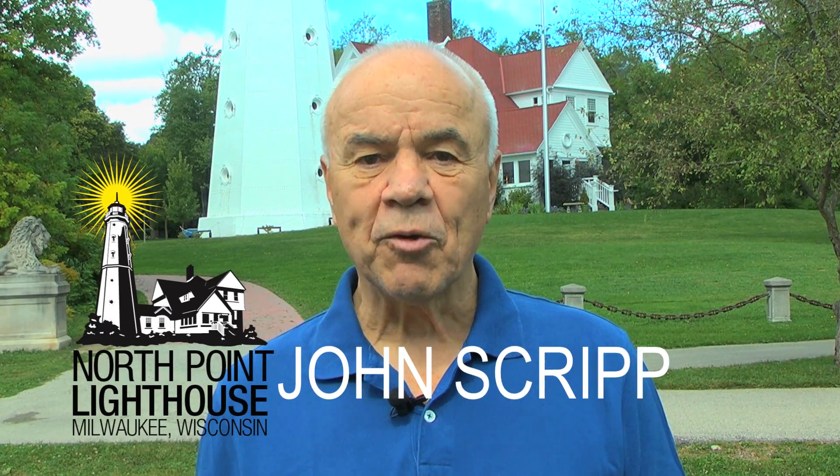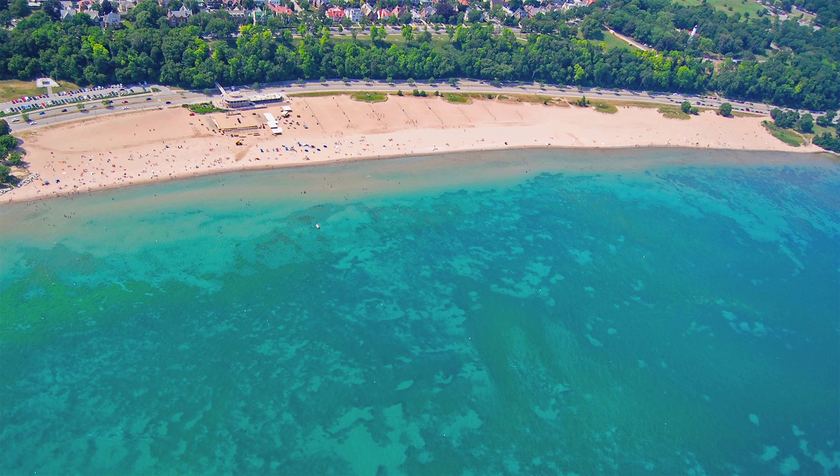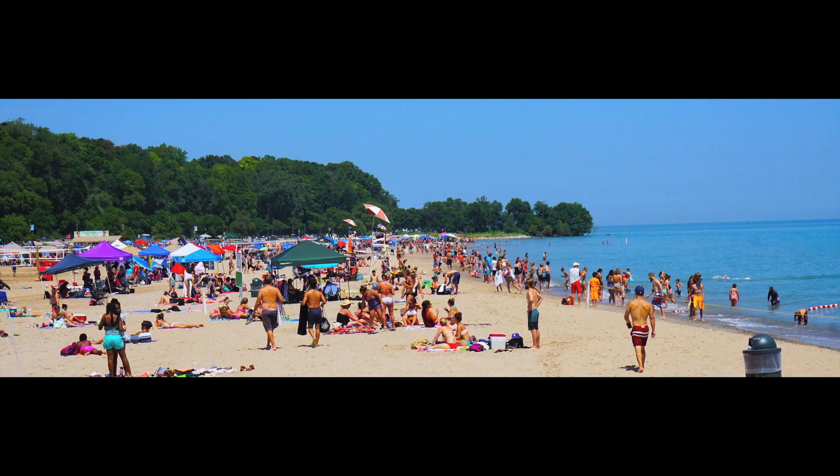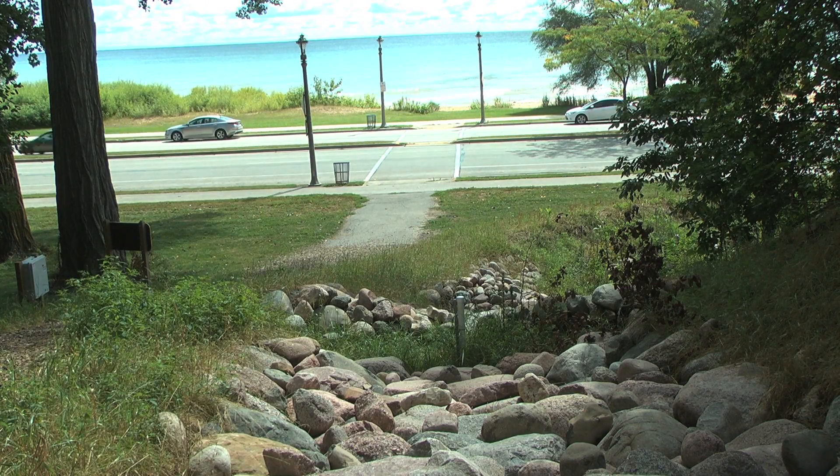We saw the Bradford Beach restoration occur and learned the science about where the contamination was coming from that was closing the beach — it was coming from local stormwater. Our site is between two ravines, and those ravines go directly down to the beach. We could see the dots being connected.